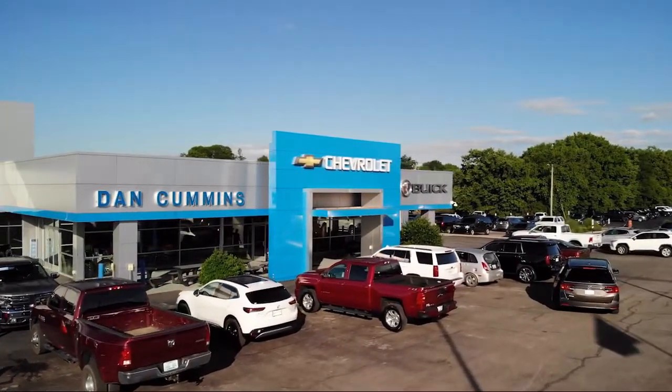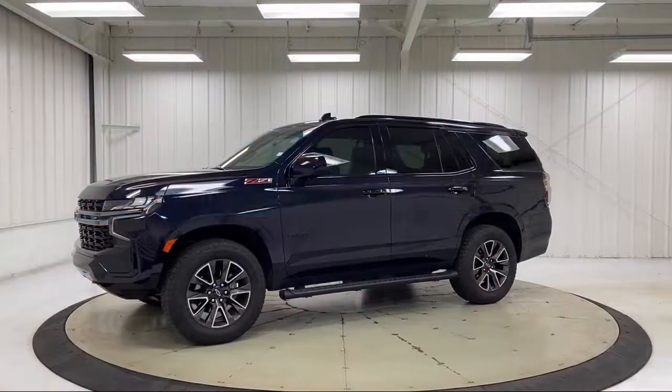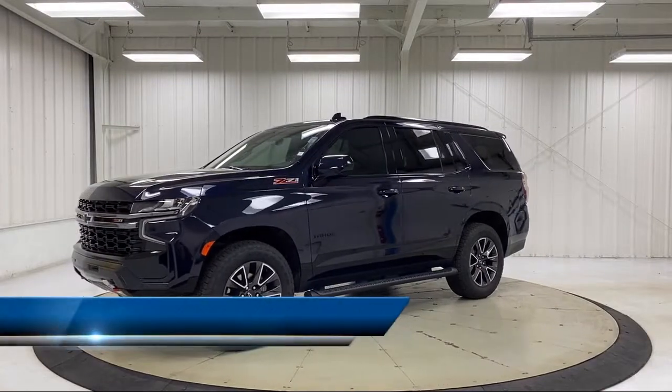Welcome to Dan Cummins Chevrolet Buick of Paris, and here's a look at one of our certified pre-owned vehicles for sale.